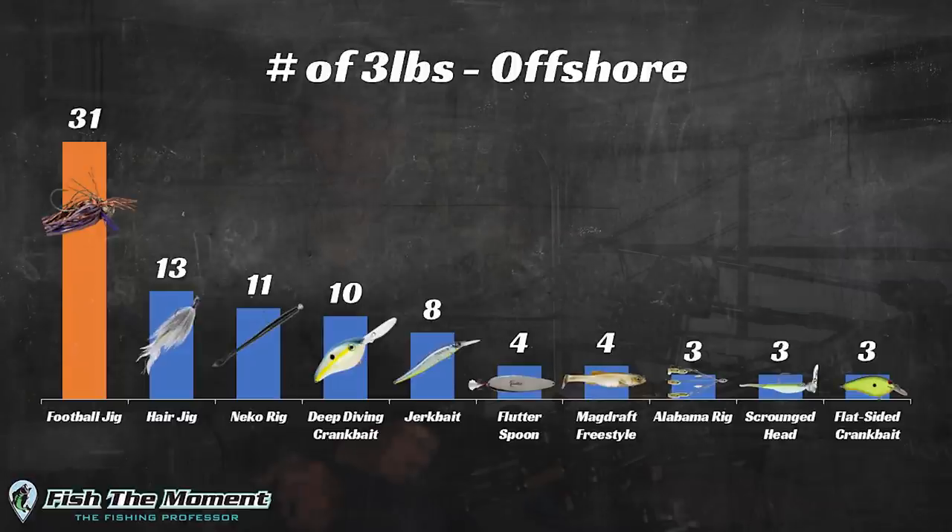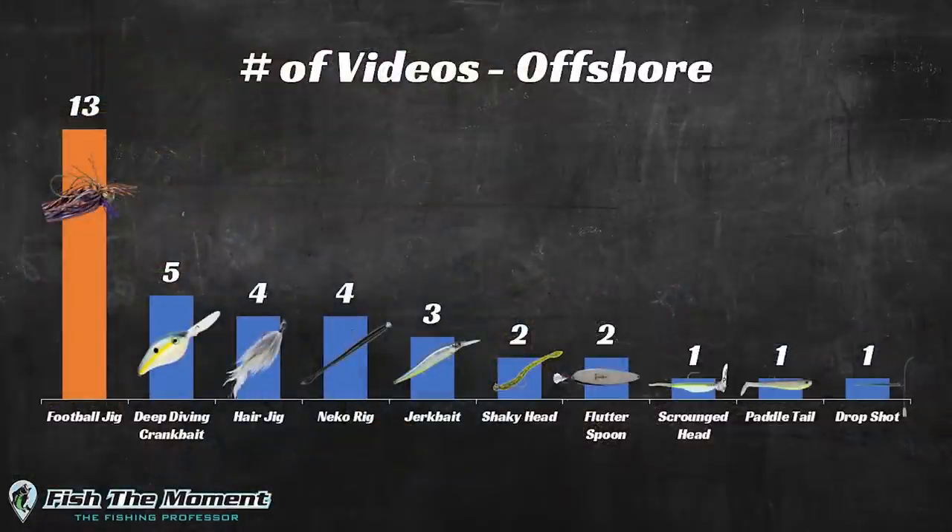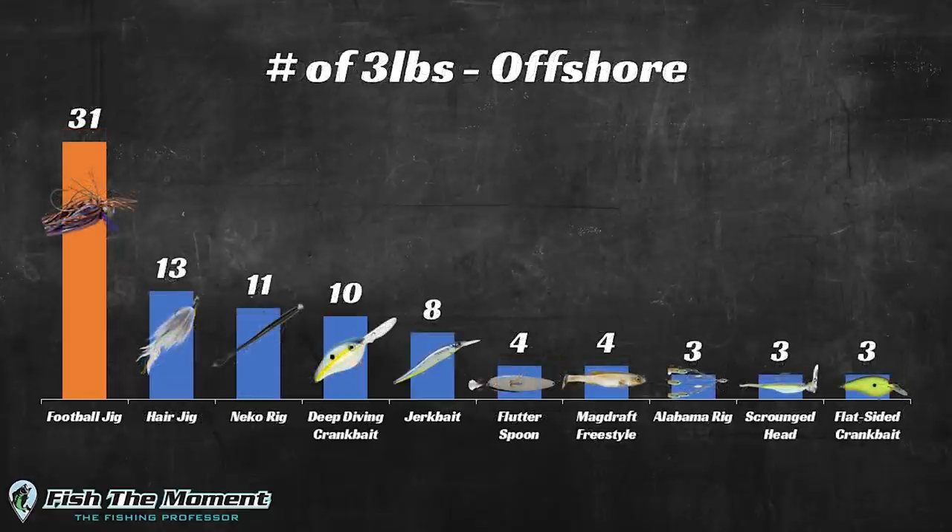However, that doesn't really tell the whole story. When analyzing data I always want to determine how often I'm throwing a bait relative to the number of fish I'm catching to determine its actual effectiveness. A lot of times I might catch more fish on a football jig just because I throw it more often, and you'll see that's actually the case in the next graph. This second chart shows the number of videos in which I caught a three-pound-plus bass on each bait offshore — the football jig appeared in 13 videos, again higher than all other baits, which potentially skews the raw totals.